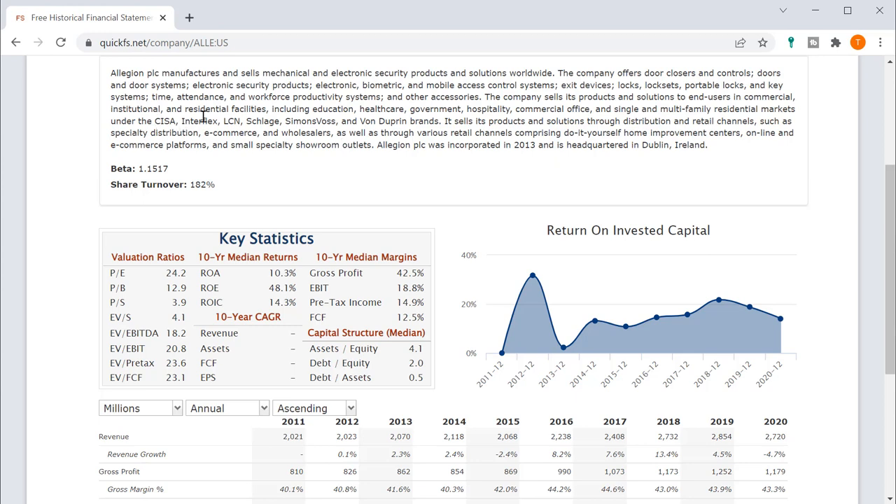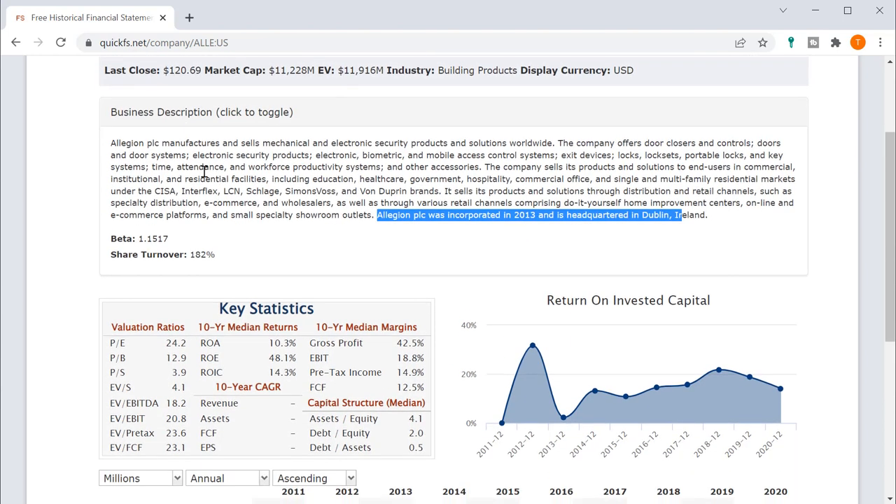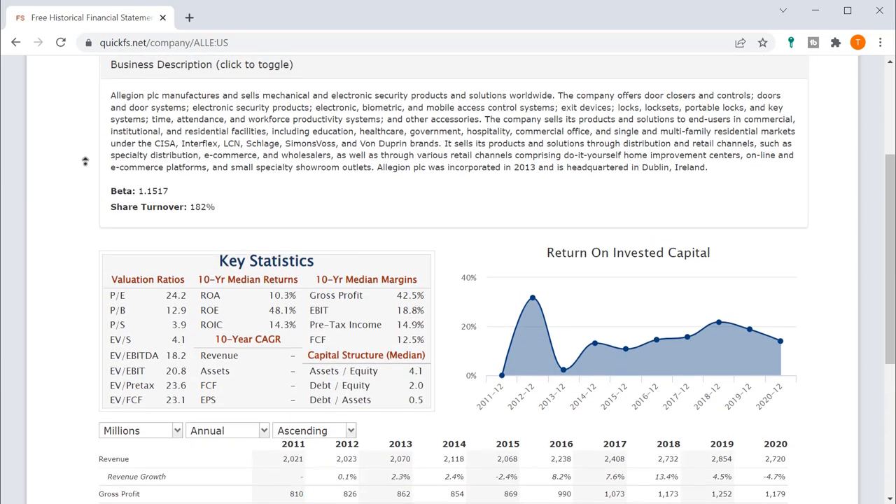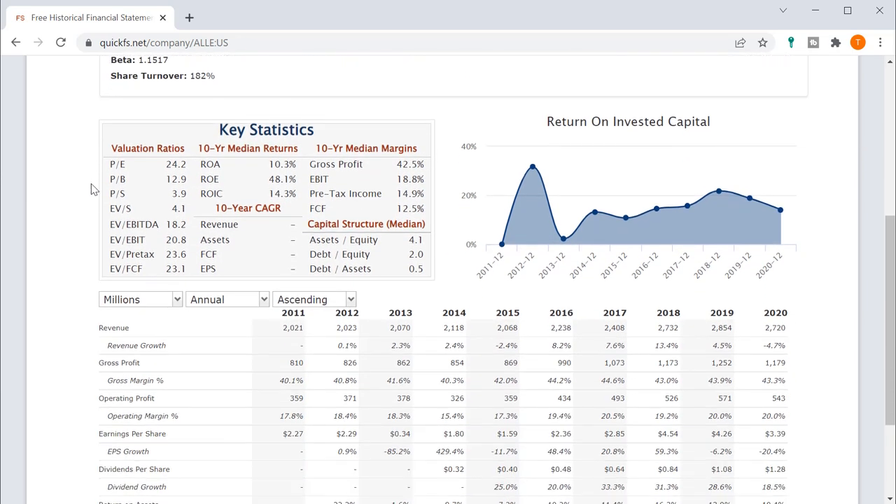End users are in commercial, institutional, and residential facilities. Brands include CISA, Interflex, and Schlage, sold through distribution and retail channels. The company was only incorporated in 2013, which is pretty recent. That makes me think something is going on here because it's unlikely they built their whole business since then — an interesting point, so we'll have to dive into the numbers.